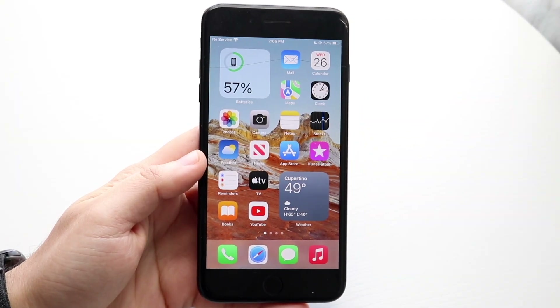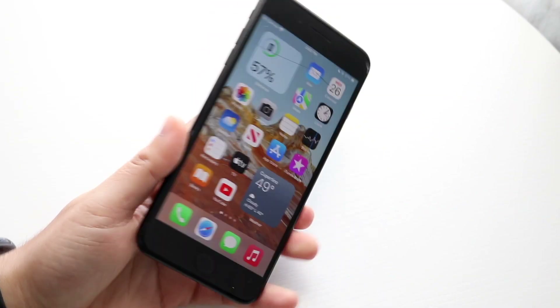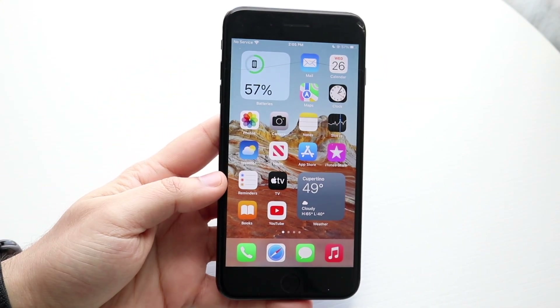Welcome back everyone. iOS 15.3 has officially come out for the iPhone 7s and 7 Pluses, so let's go and take a look at it on the 7 Plus right here.